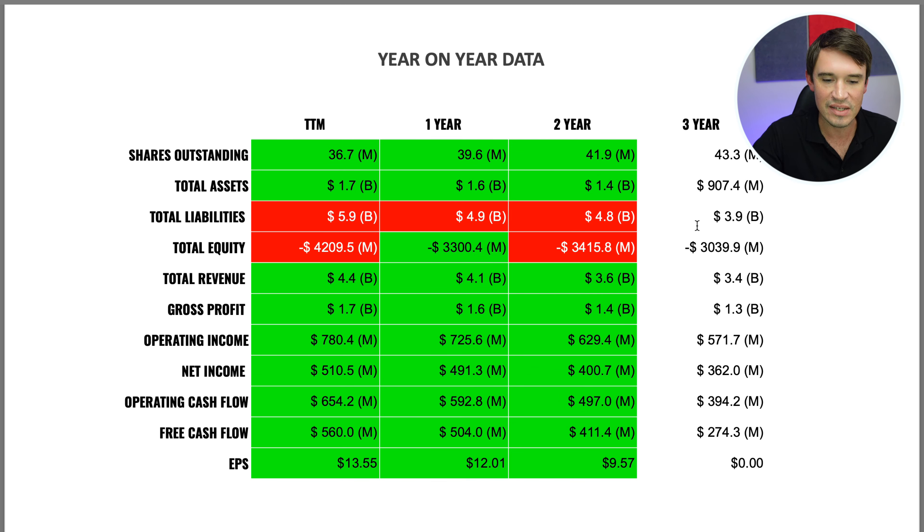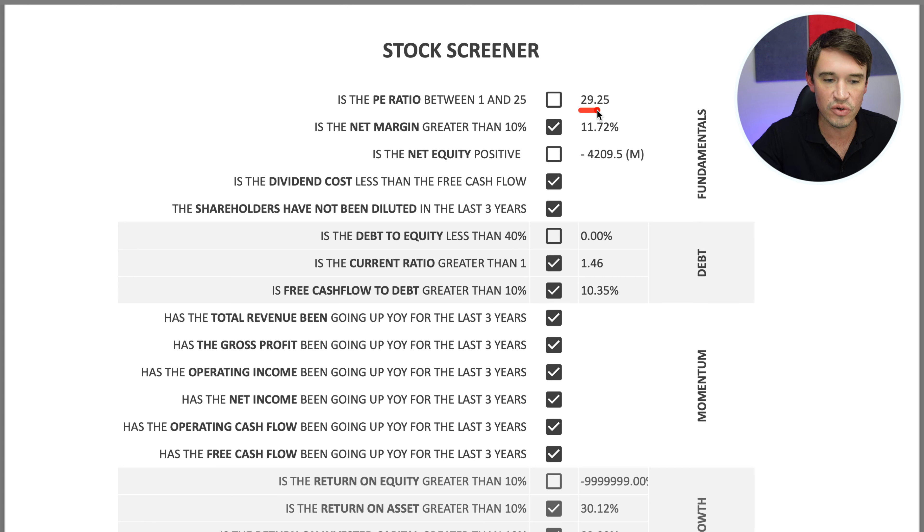Moving to the fundamental checklist, covering fundamentals, momentum, debt, and growth. The PE ratio is sitting at 29.25, which is above the preferred 1–25 range. The net margin is 11.7%, really good for a pizza company — though many consider Domino's a technology company too. Net equity is negative, but the dividend cost is less than free cash flow, and shareholders have not been diluted; in fact, Domino's has been buying back shares over the last three years.